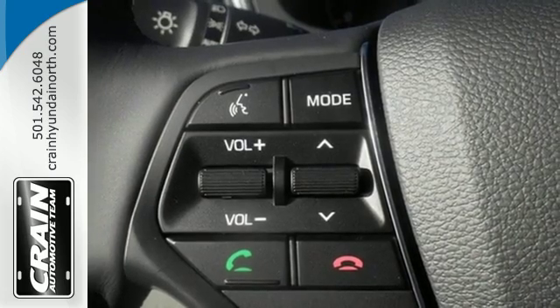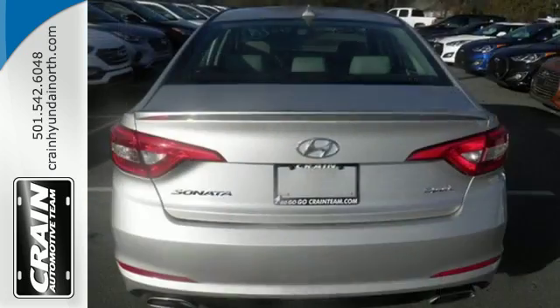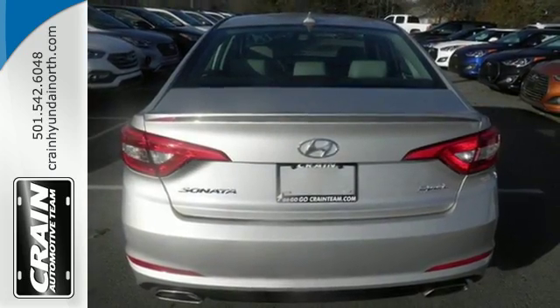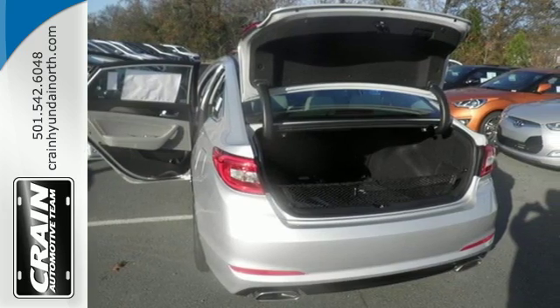This Sonata makes safe driving easy with the rear view camera and Bluetooth hands-free phone system, and vehicle stability management further enhances safe driving, while BlueLink Telematics is there for you in case of an emergency and beyond.